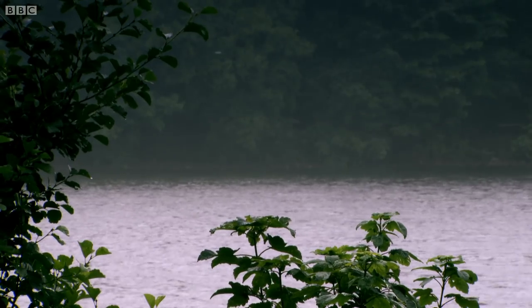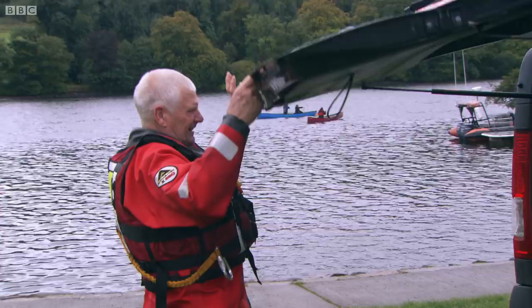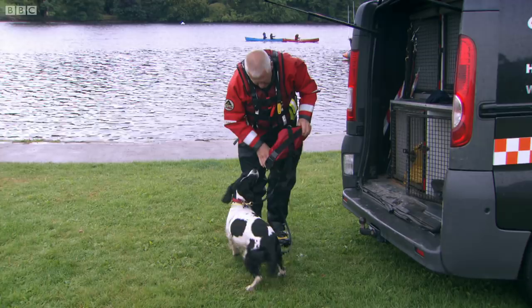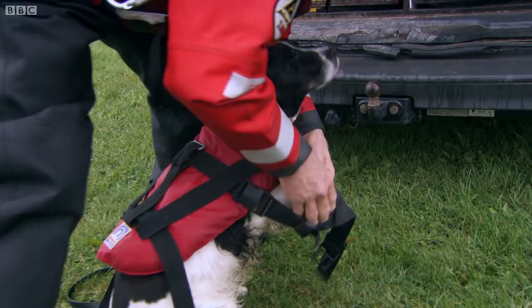We're about to put one dog's nose to the ultimate test. Neil Powell is an expert who trains sniffer dogs, and one of his top performers is search and rescue dog Fern. Today she's going to try to sniff out something Neil has hidden — a canister containing pork meat. But what's extraordinary is that it's not on dry land; it's in the lake, deep underwater.